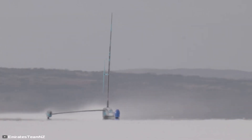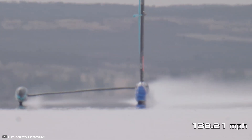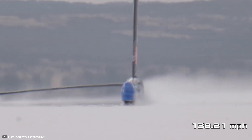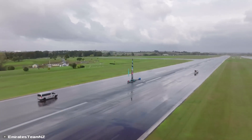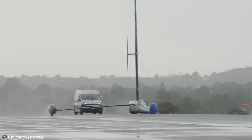Thanks to this design, the Emirates Team New Zealand managed to reach a speed of 222.43 kilometers per hour. The Horonuku pilot claims that there's no top speed for the vehicle — it all depends on the weather conditions.